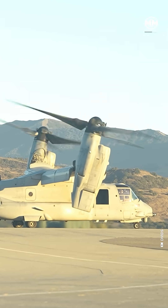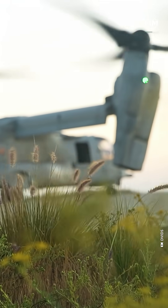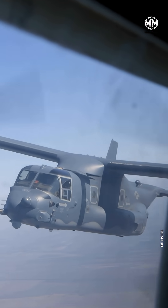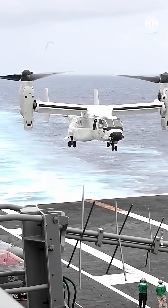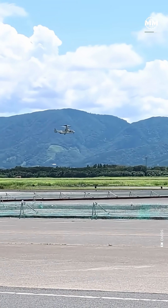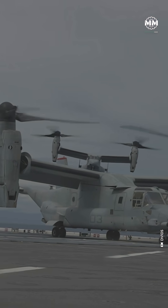The Osprey made its first flight back in 1989 and entered service in 2007. Since then, it's replaced the CH-46 Sea Knight across marine aviation. The Air Force flies a special ops variant, the CV-22. The Navy uses the CMV-22B to keep carriers supplied in the middle of the ocean. Even Japan operates the Osprey for amphibious operations.